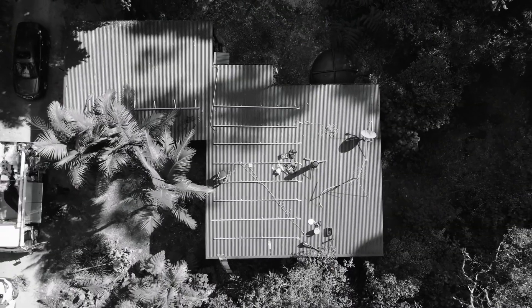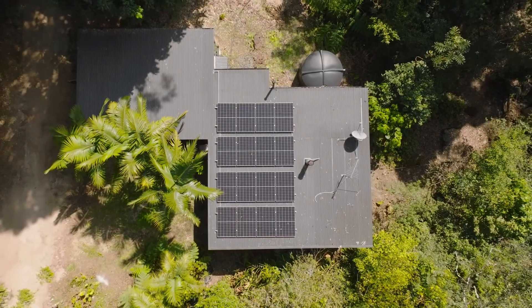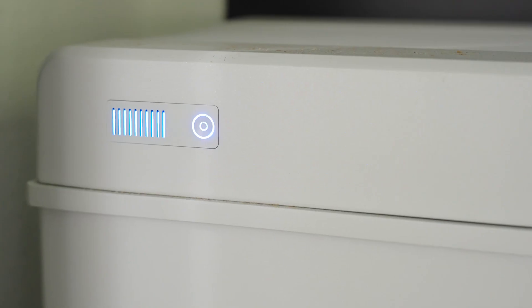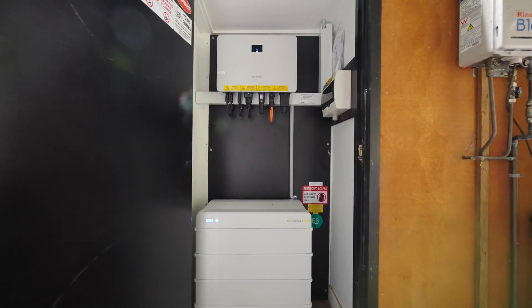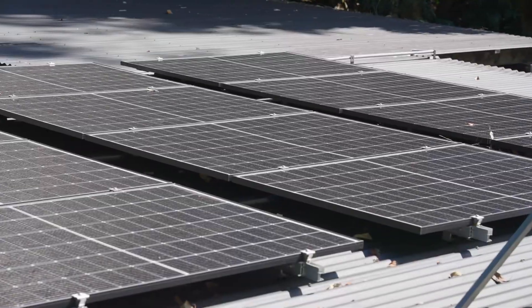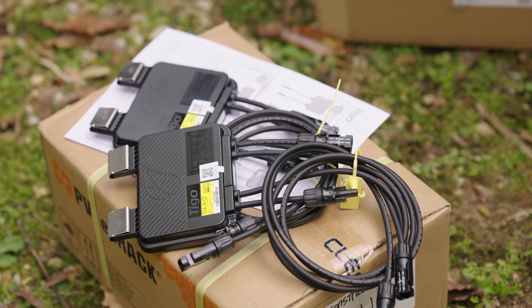This new setup utilises SunGro's latest and complete off-grid battery configuration, featuring a robust 12.8kWh lithium battery bank and 16 415-watt phono dual glass solar panels, all seamlessly integrated with Tego optimizers.